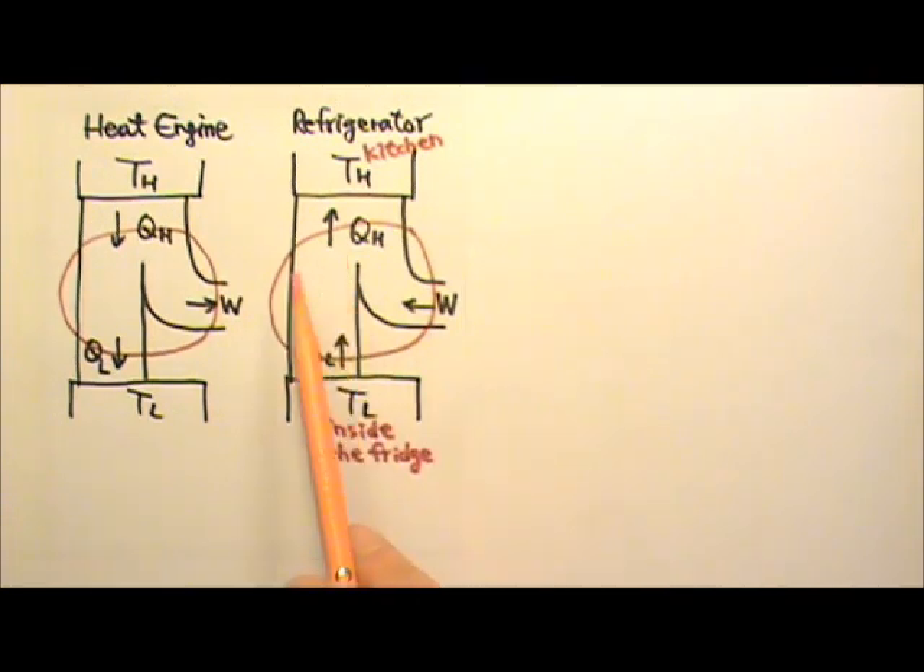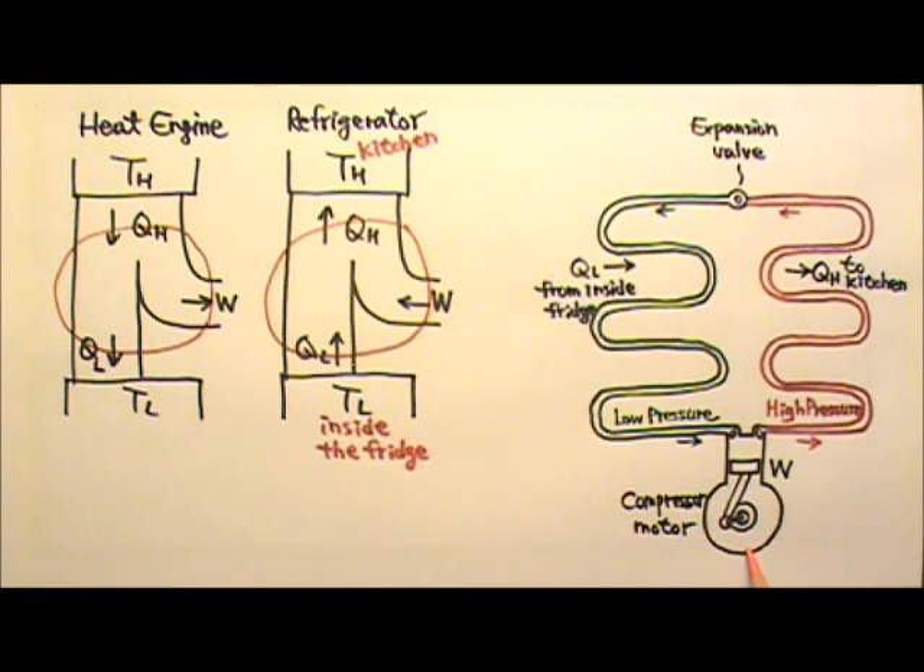When the refrigerator turns on, the motor drives the compressor to compress the refrigerant inside into high pressure vapor. When the refrigerant is compressed, the work done on the gas is positive, heating up the gas so it becomes hotter than the kitchen, so it can give off heat QH to the kitchen.